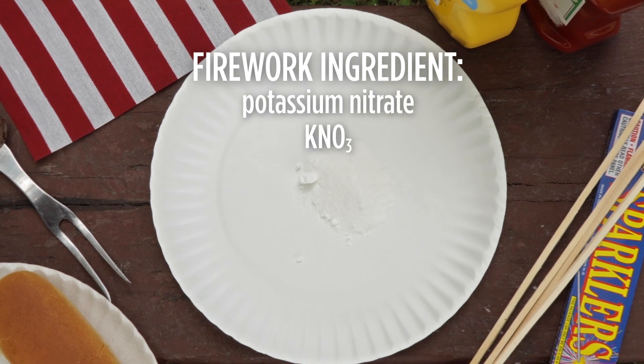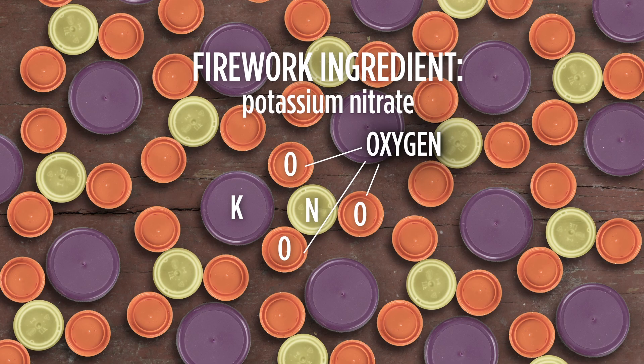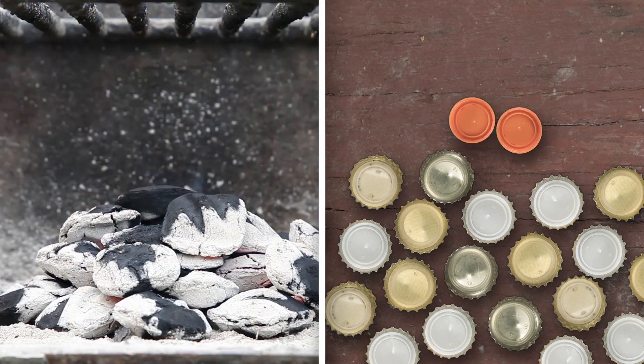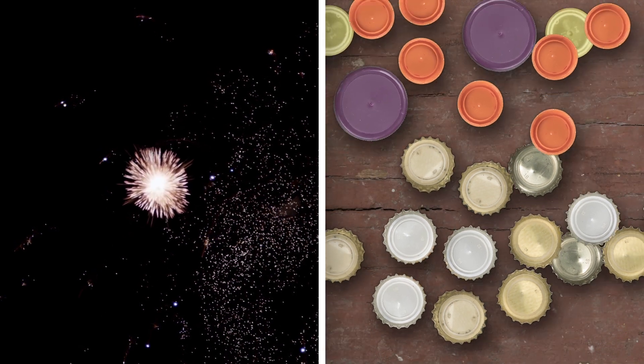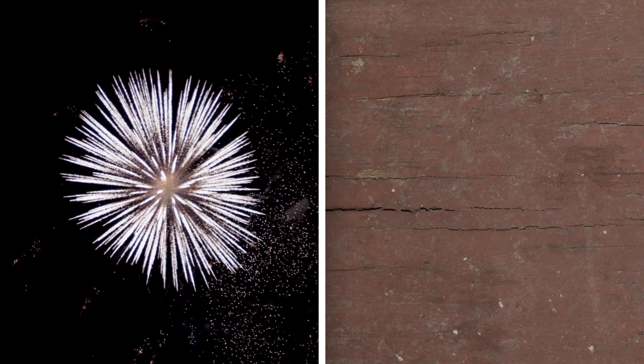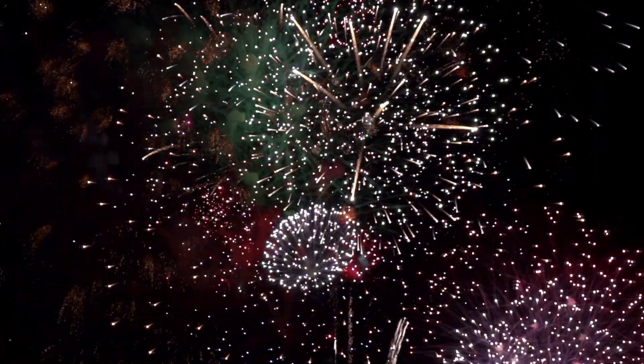Potassium nitrate, for example — KNO3. Those O's are oxygens. It might take an hour for this charcoal to burn down to ash, but in a firework it happens in a split second thanks to potassium nitrate. And all that carbon dioxide, heat, and light are released all at once. The expanding gas makes the firework explode, and the heat makes the other firework ingredients light up into bright colors.